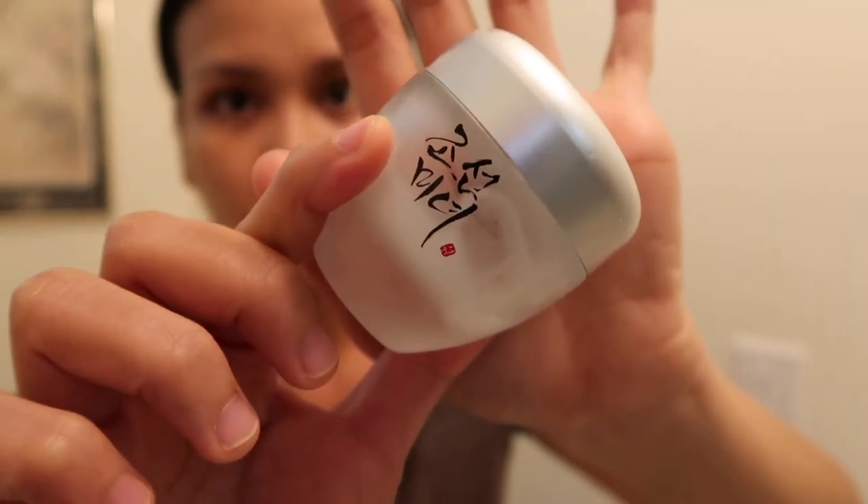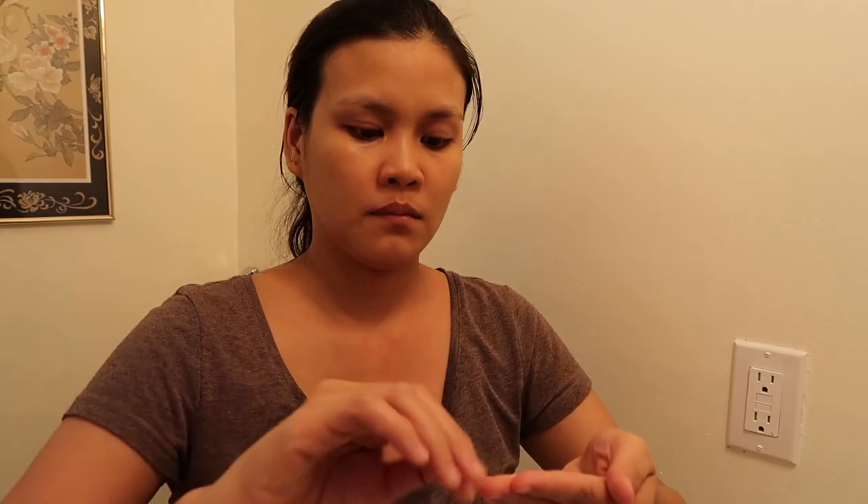Finally, the Jawsun Dynasty Cream is what I use as my moisturizer. I only use a small amount and tap it all over my face and neck. It has anti-aging properties and makes my skin soft, firm, and radiant the next day.